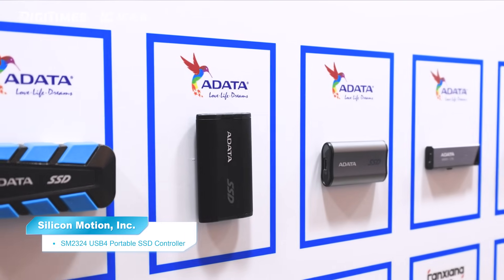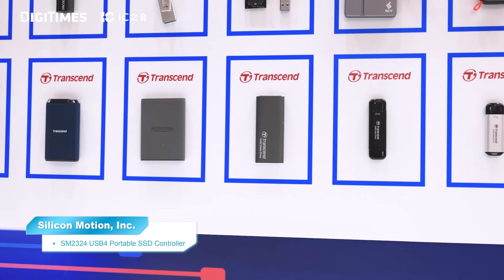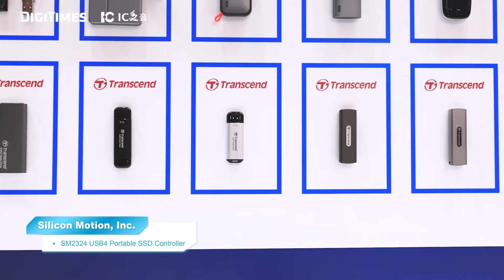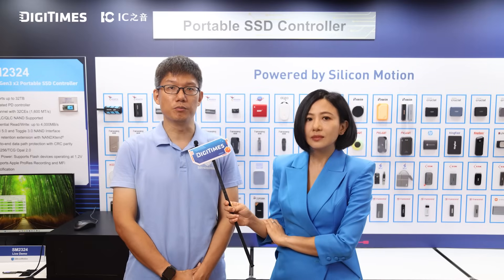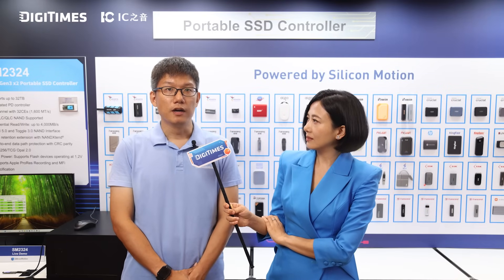We also built SM2324 on the TSMC 12nm process, which gives us a major efficiency boost over the last generation. The performance-to-power ratio is much better, and with improved thermal performance, it's an ideal solution for use cases like long-duration mobile video recording where heat and battery life are key. In short, SM2324 delivers not just speed and power savings, but a streamlined, cost-effective path to market for USB4 SSDs, and we truly believe it's the best option available today.